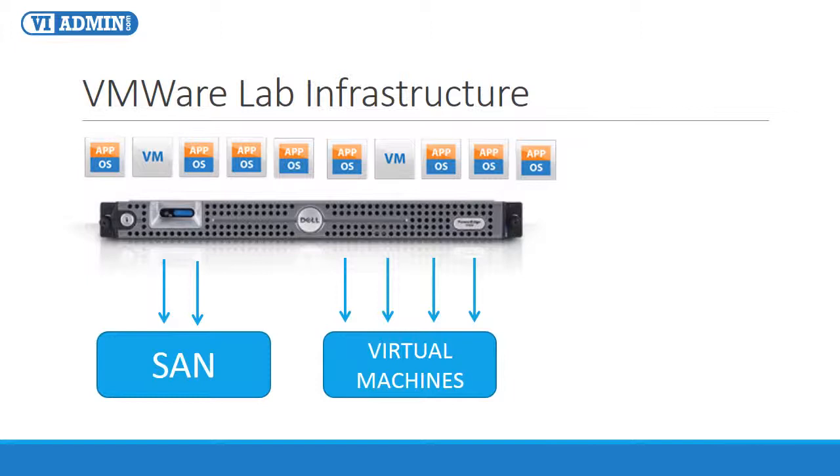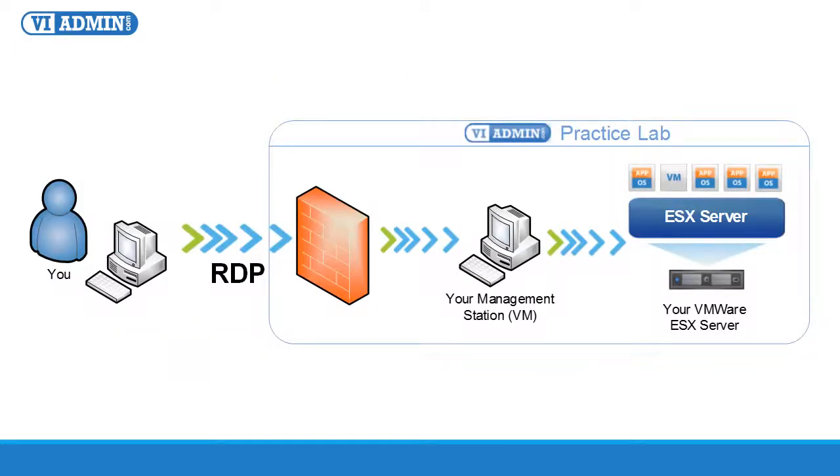With 32 gigs of memory and a super-fast SAN, each physical host can easily run 10 to 15 or more virtual machines. Working with DRS does require a number of virtual machines, so that won't be an issue here. To manage your physical host, your ESXi server, and the rest of the virtual infrastructure components, you'll be provided with remote access to a 64-bit virtual machine running Windows Server 2008 R2. This is your management station that you can always access even if you power down your dedicated physical host or ESXi server.